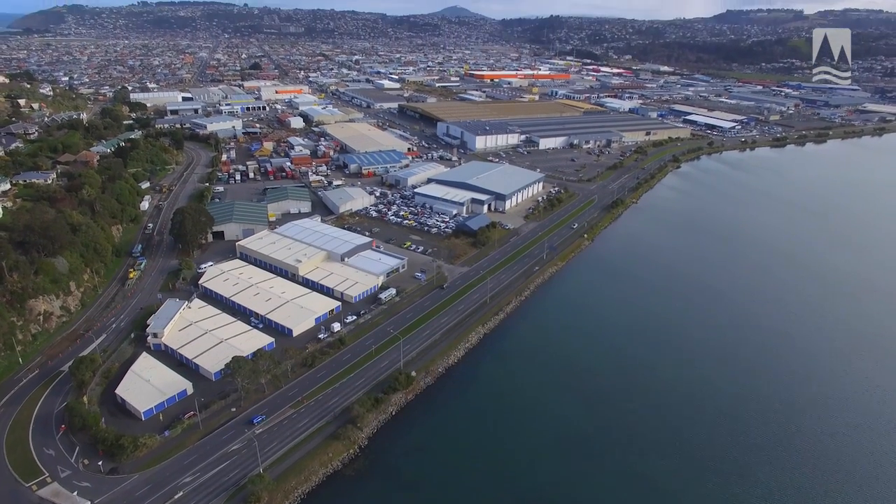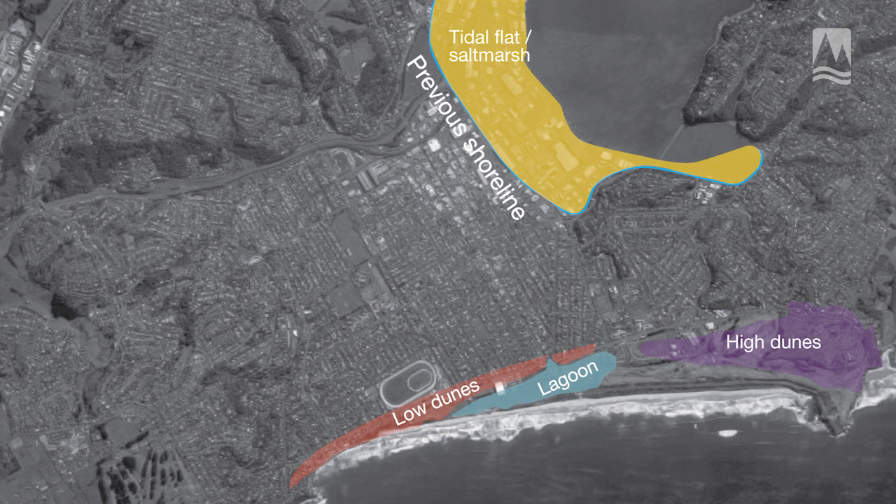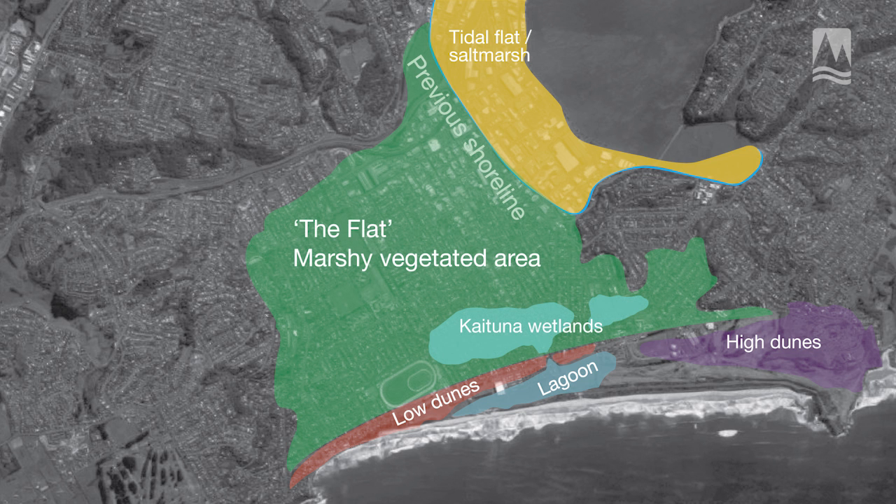Along the harbour margin, where there's currently a built-up industrial area, there used to be tidal mudflats. On the other coastline there were low-lying dunes and a lagoon, and inland of this on the flat we had a lot of marshy wetland area.